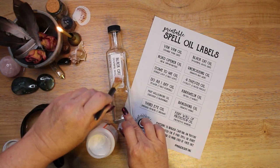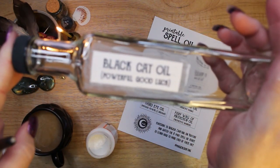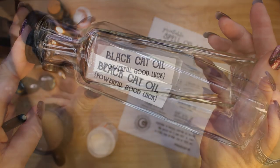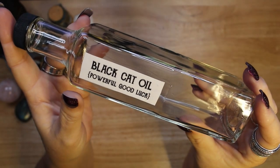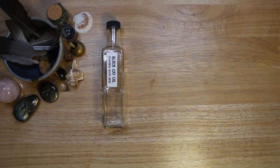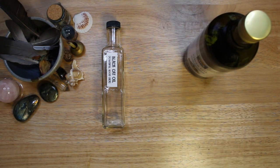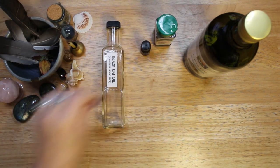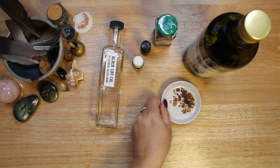Before I talk about each ingredient and what it adds to the oil, I would like to say that this is my personal black cat oil blend. You can find many recipes for this oil in books and online — the ingredients will always differ slightly. When making your own black cat oil, you should incorporate the ingredients you have on hand and that provide the effects you want. My tutorials should only be a starting point for you to develop your own craft.